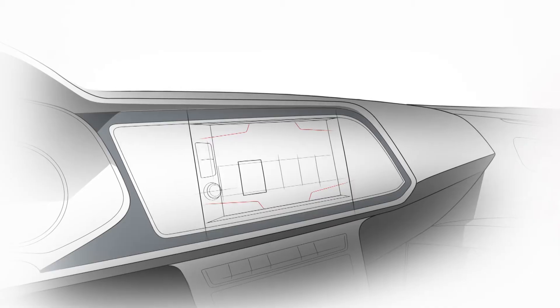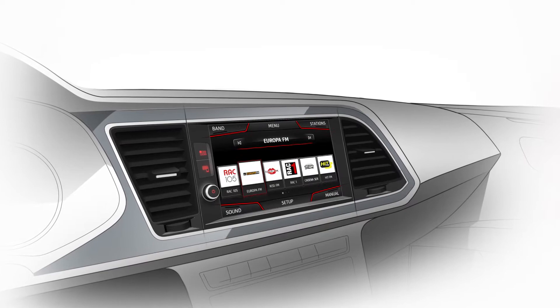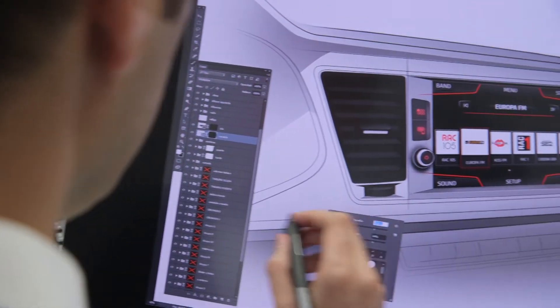The screens did a revolution in the interior of the car. Ten years ago we just designed the complete interior and at the end we put the screens. Now we really design around the screen — first we put the screen and then the rest.